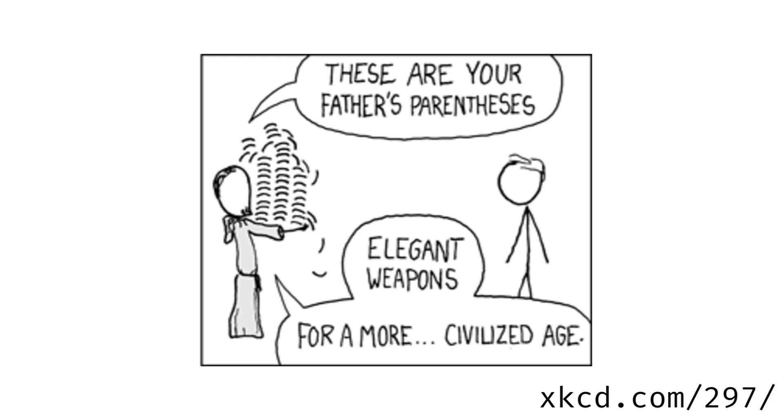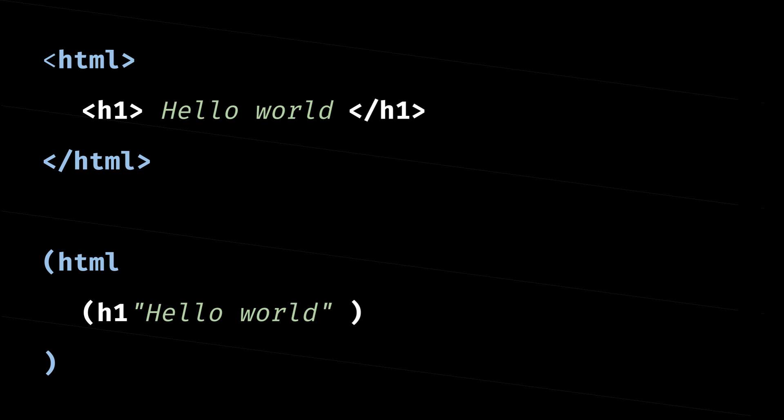Let's talk about number eight: a notation for code using trees of symbols. Lisp has this reputation of being old and full of parens, as if this were a feature that should be relegated to the history books like gotos and uppercase. But it's so easy to read Lisp — if you can read HTML, you can read Lisp.